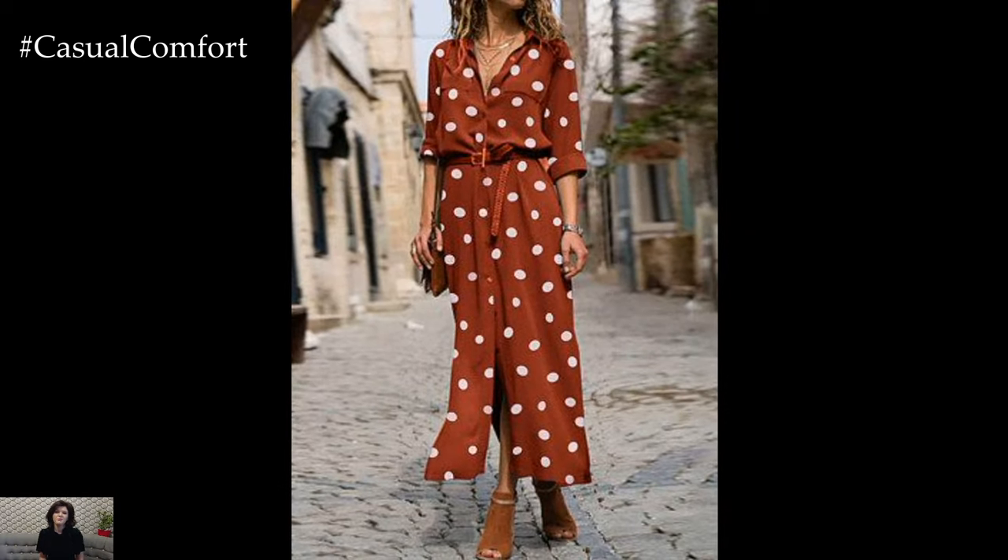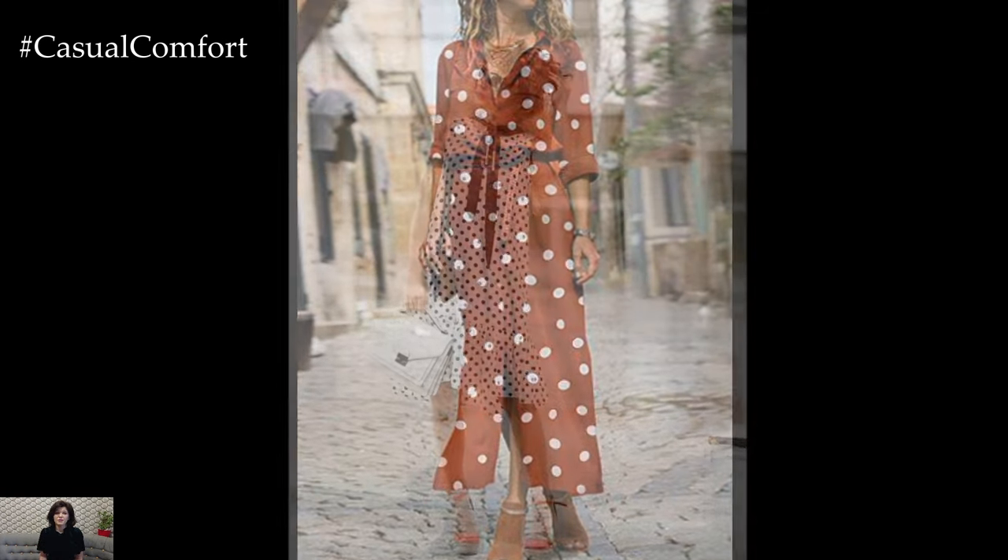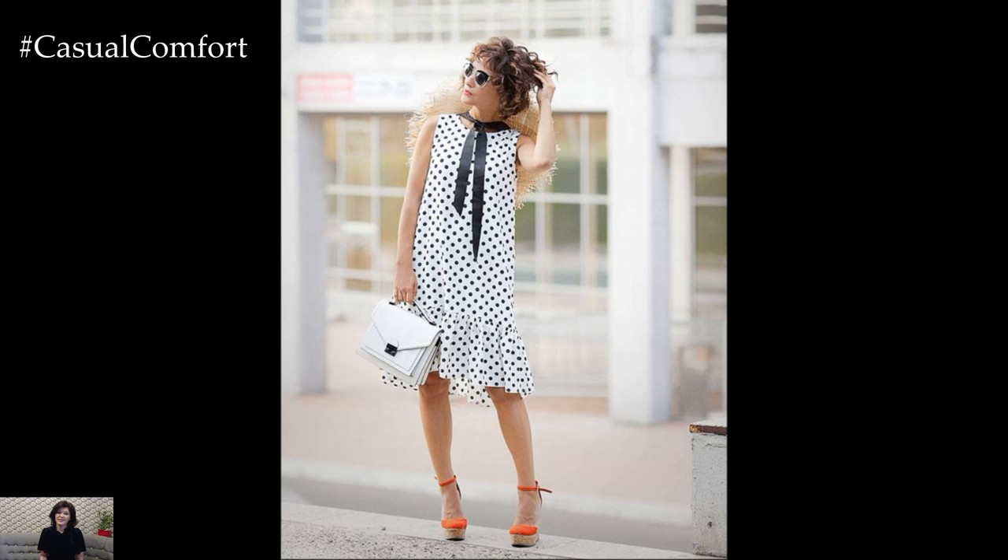The beauty of polka dot dresses lies in their versatility. Whether you're heading to a casual brunch, a day at the beach, or an evening soiree, there's a polka dot dress to fit the occasion.